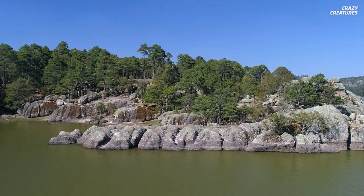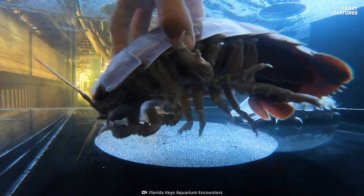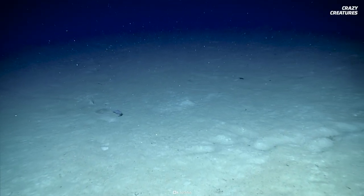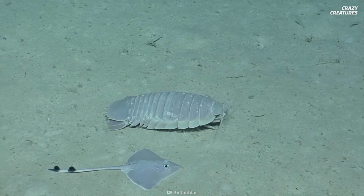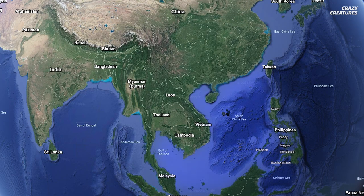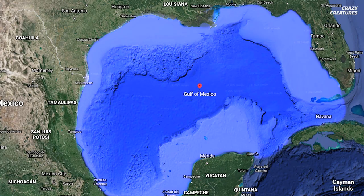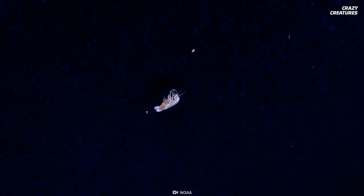Isopods can live in the sea, freshwater, or on land. Giant isopods live in one of the world's most inhospitable ecosystems, on ocean floors about 500 meters or more below the surface. They typically reside in the Pacific Ocean near Japan, the South China Sea, and even the Gulf of Mexico. While most seafaring isopods are tiny, giant isopods can grow over 30 centimeters long.